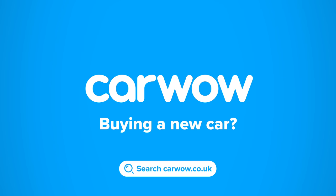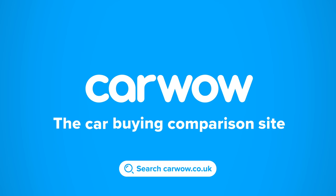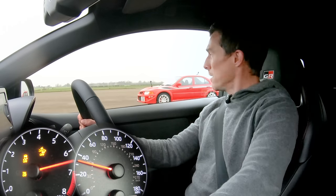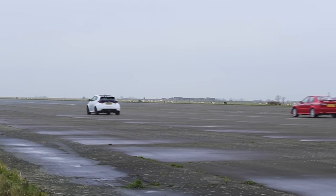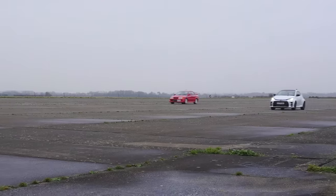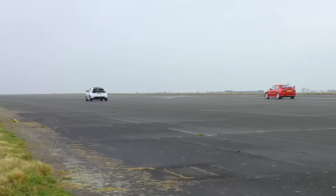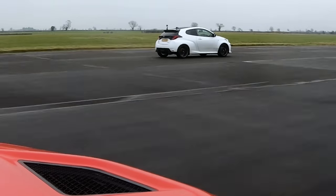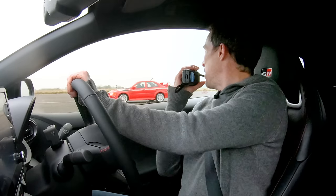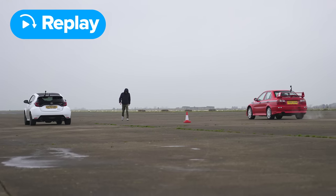Buying a new car? Head to CarWow — my team will help you find your next car at a fair price. CarWow, your one-stop car buying comparison site. Three, two, one — and he's off the line quicker than me! I won that, but I think you really bogged down, and my start was rubbish as well. Let's do that again — I reckon I'll batter you this time.